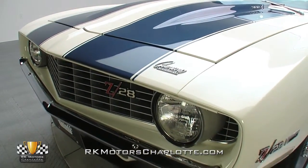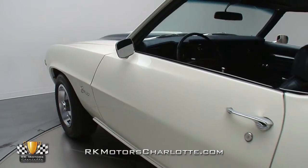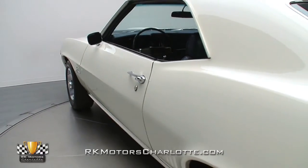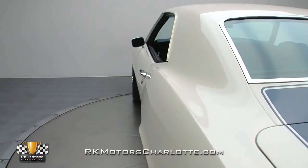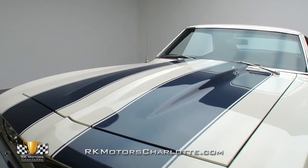And even though white Chevys traditionally employ black stripes, the blue ones on this coupe's solid body do an excellent job at complementing its correct blue interior. The car's bright Dover white shines deeply and appears free of significant defects, and the solid body's finish rides better than factory tolerances.